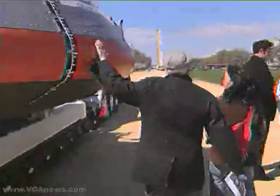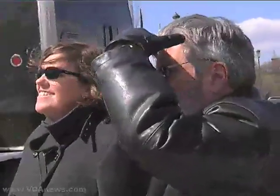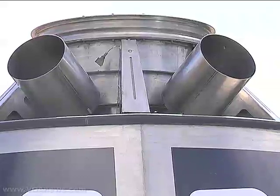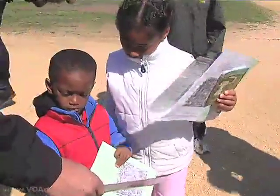Whether posing for pictures or touching it for good luck, Orion held a captive and curious audience. Don Pearson says he hopes that by showcasing the Orion and talking about the lunar mission, a new generation of children will become interested in science and math.